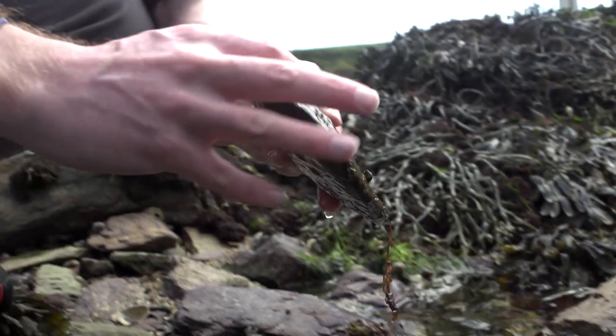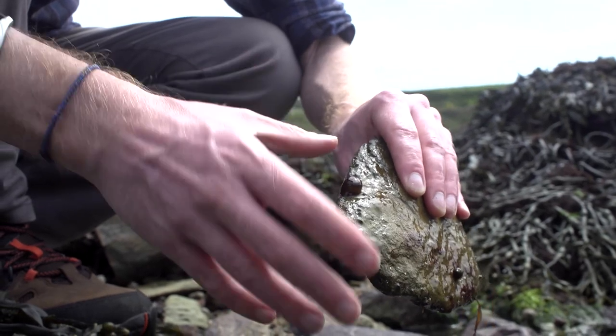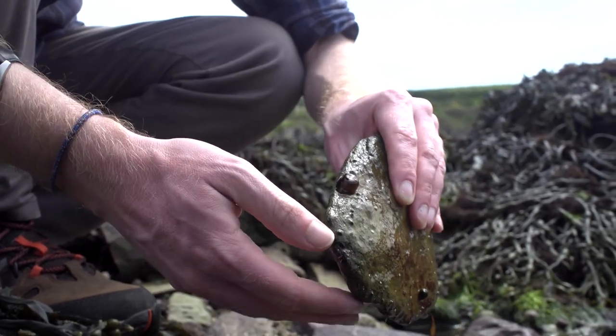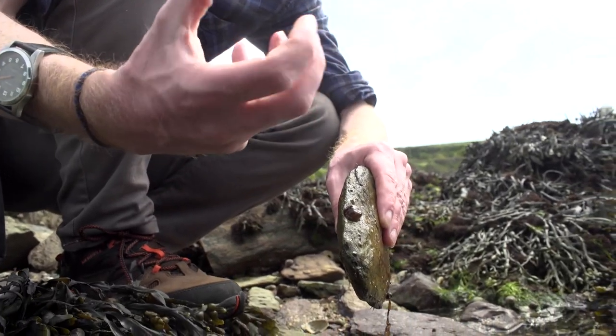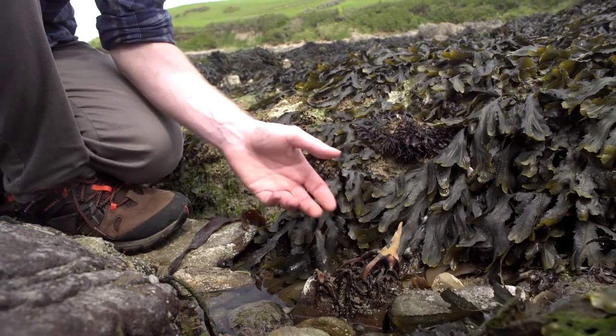Here we have a sea anemone. Its tentacles are not out right now — it's folded up shop. But when the water comes in and it's active, you'll see lots of little fronds or tentacles come out. They have special stinging cells inside them, a bit like jellyfish cells, which it uses to grab passing animals, sting them to make them a little dopey and sick, and then pull them into its mouth. Inside is basically a sack-like stomach with only one opening and one exit, so they're quite simple animals compared to us.